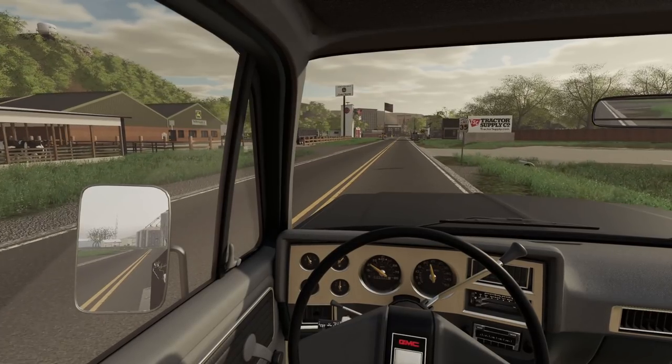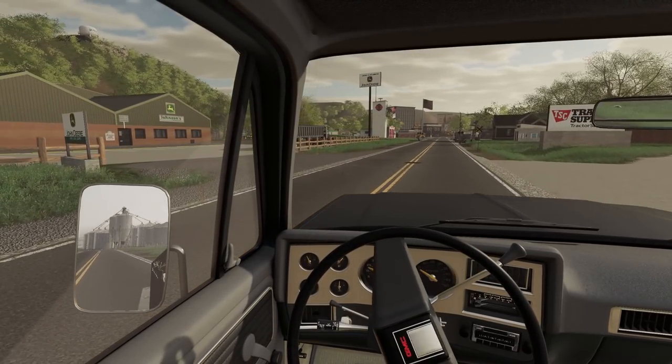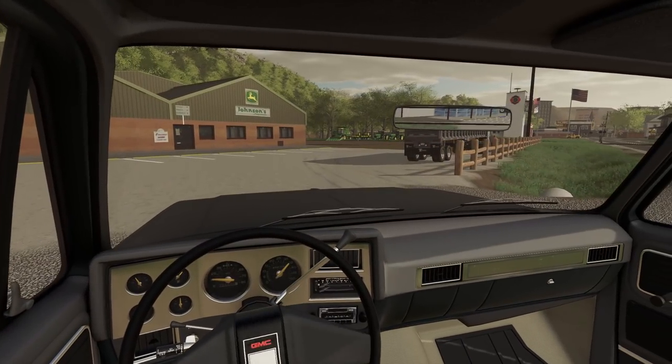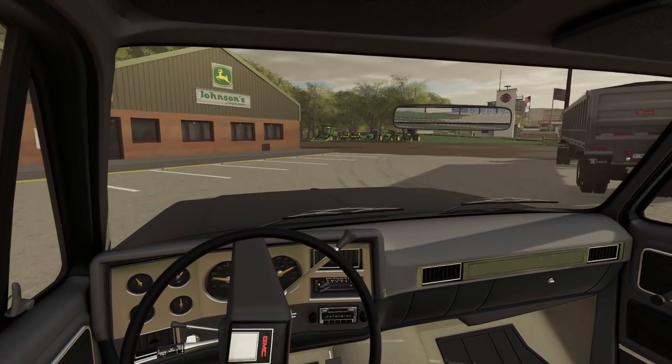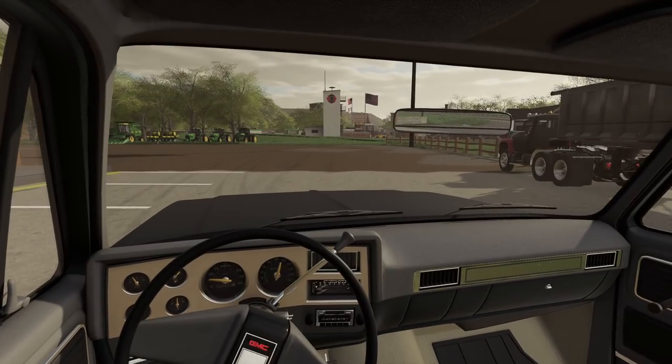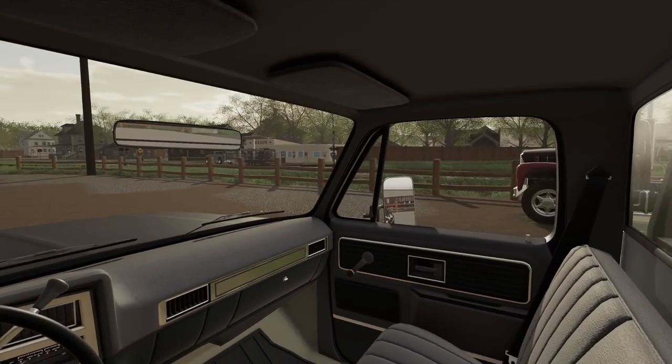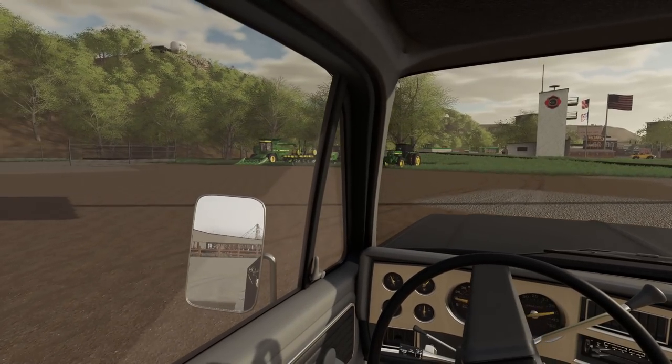We're going to head over here to the John Deere. Looks like an old International truck is here - sure does look like Grant's truck. Did you trade that in? Getting it serviced? I don't know, but something's happening with it, that's for sure.